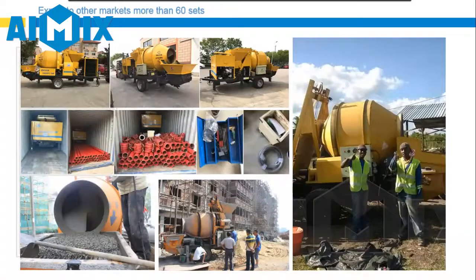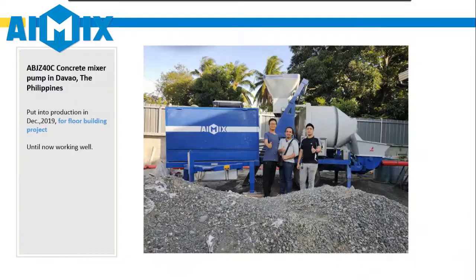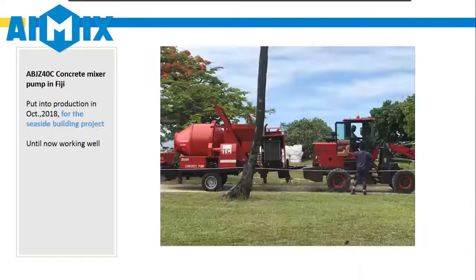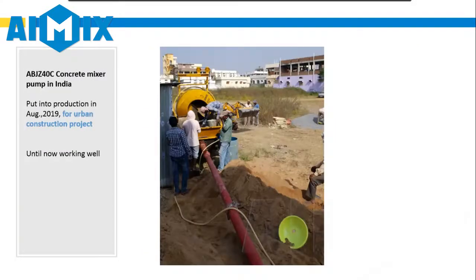We know you are worried about after-sales service. iMix has a professional after-sales service team. 18 engineers all have a packed business travel kit and can fly to your site anytime to provide service.